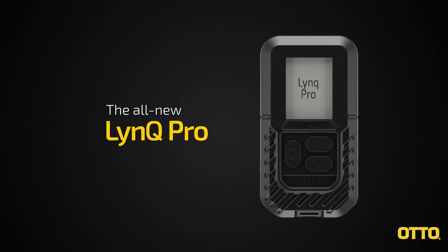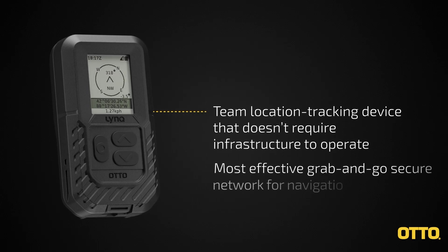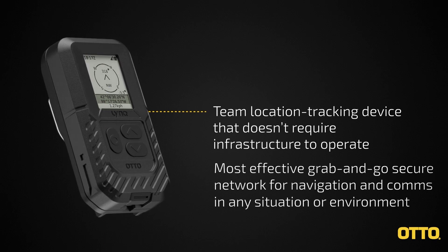Introducing the all-new LinkPro, a rapidly deployable peer-to-peer network that brings enhanced situational awareness, navigation, and communications to the edge. LinkPro is the most effective grab-and-go solution to create a secure network for position, navigation, and communication for nearly any situation, user, and environment.